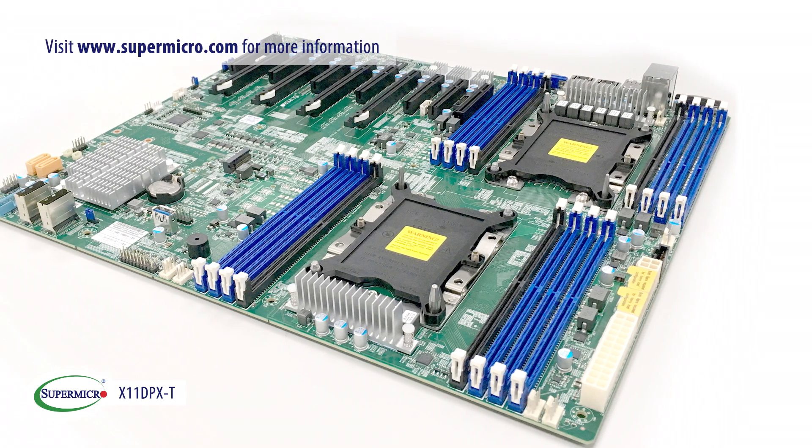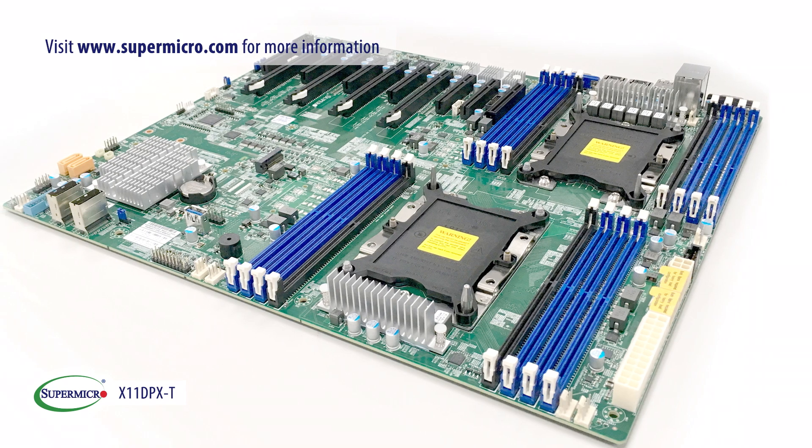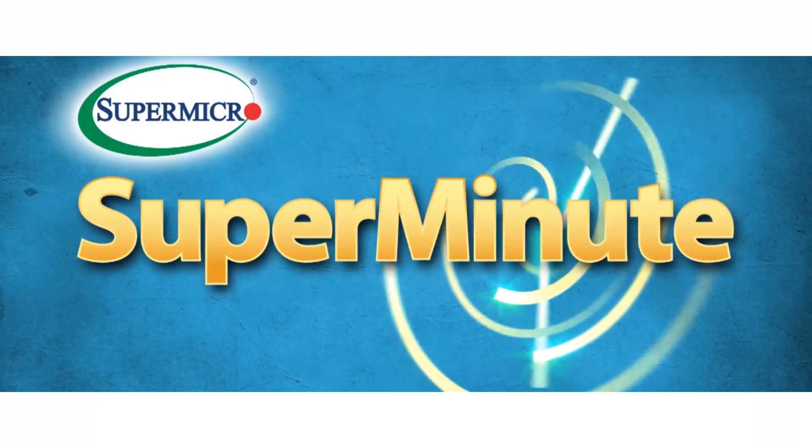For more information on this motherboard and other exciting products, please visit Supermicro.com. Thank you.